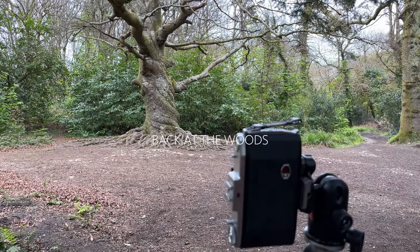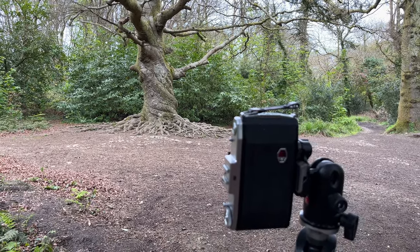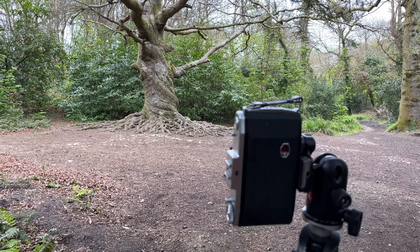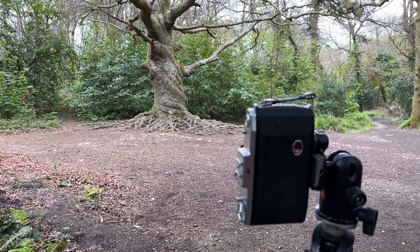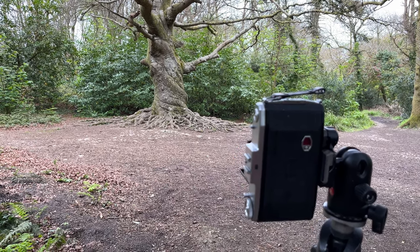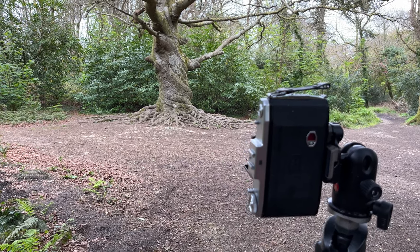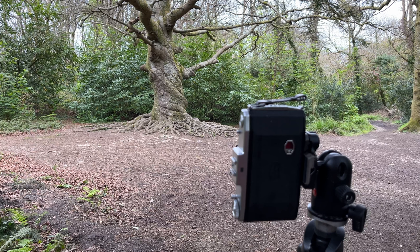At last I found one of the iconic trees in Tahiti Woods — unfortunately there's just nothing iconic about the light and nothing iconic about this composition. I've got three shots left on the film; I'm going to use two on this tree and then save one just in case I find something on the way back to the car.